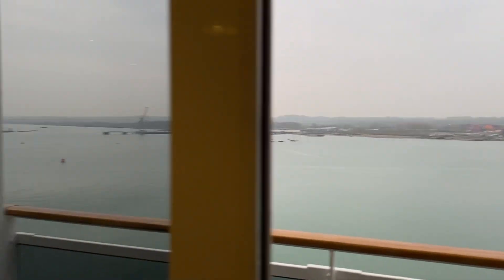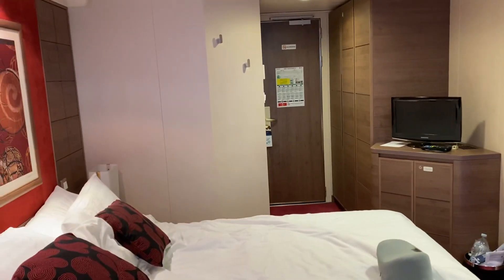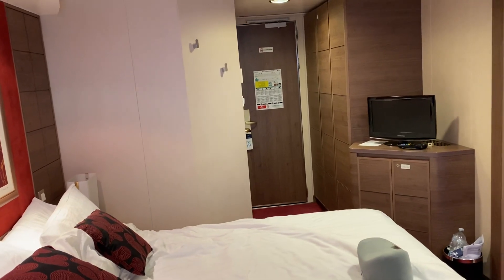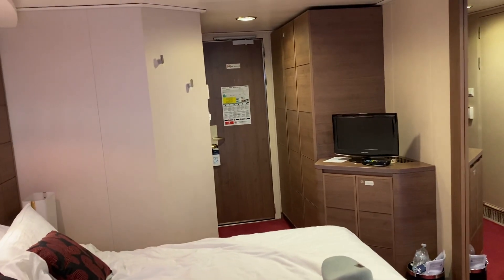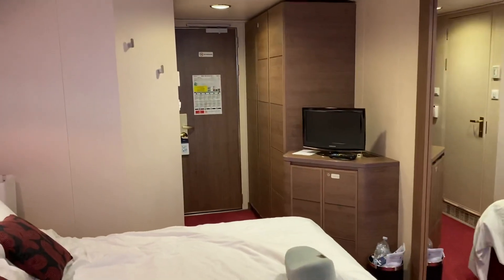So we're at Southampton today. Finally, a look at the cabin — it's a Junior Balcony Cabin, MSC Magnifica, cabin 12220, on deck 12, right at the back. Nice and comfortable, not the biggest but very functional.